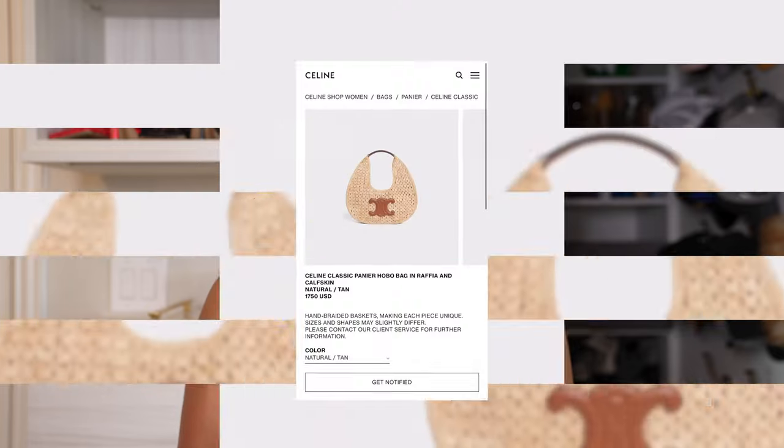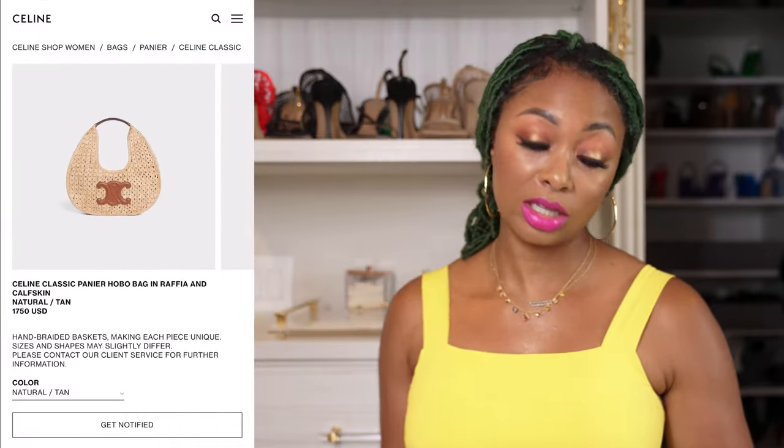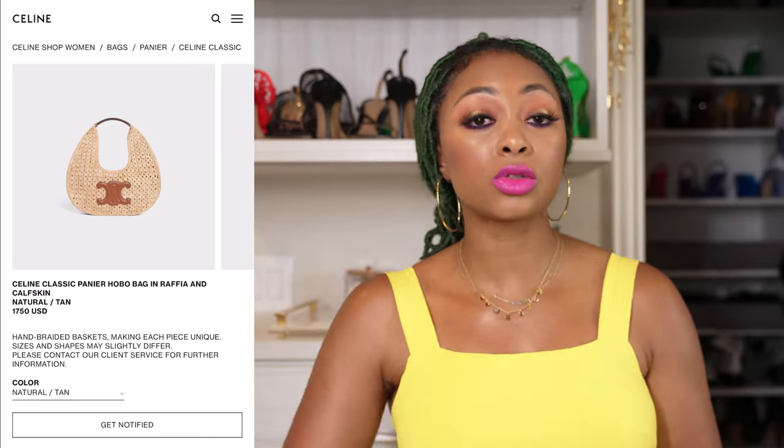The first one I'm going to start with is the Celine raffia hobo bag. I finally found this one — it took some digging. It is sold out, of course. It retails around $3,500. It has the Celine logo on the front. It has the trendy hobo style and it's raffia.